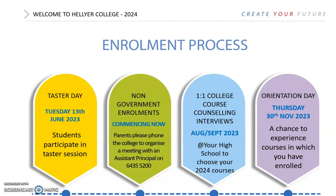All of us here at Hellier College look forward to working with you to help you create your future in 2024 and beyond.